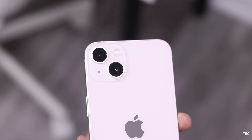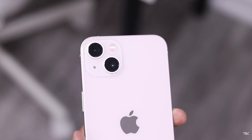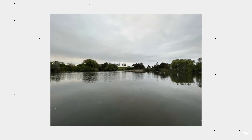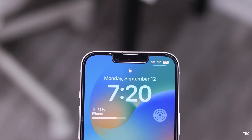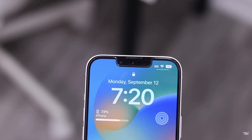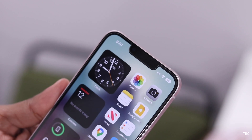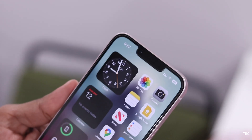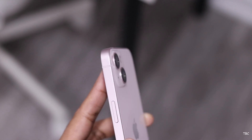The 12-megapixel ultra-wide camera is decent too, as long as the environment isn't too dimly lit, and its flexibility is great for landscape shots. The front camera, housed in the notch, is a 12-megapixel camera with f/2.2 aperture. It's a fixed-focus camera, but the output for both photos and videos is good — in fact, the video output is good enough for light vlogging. Overall, this camera package in the iPhone 13 is still pretty strong for 2023.